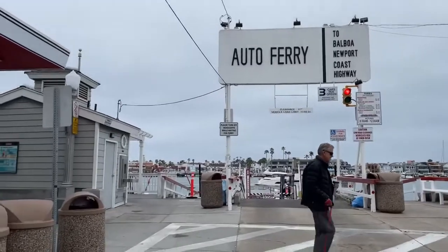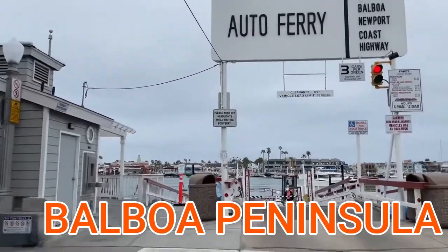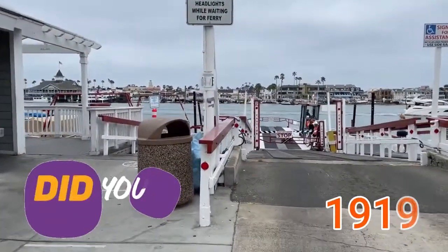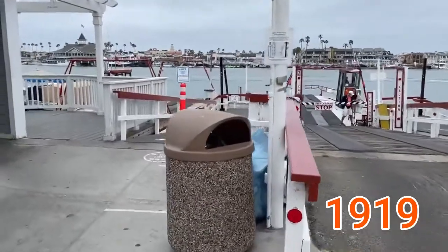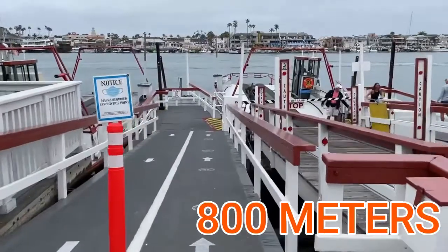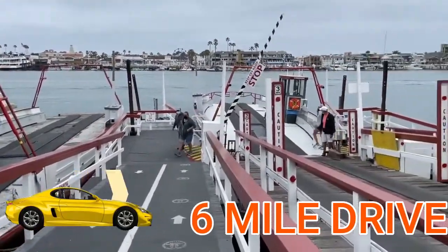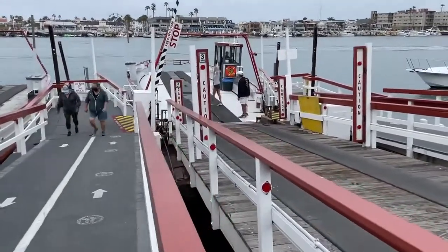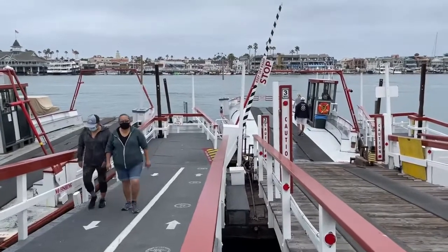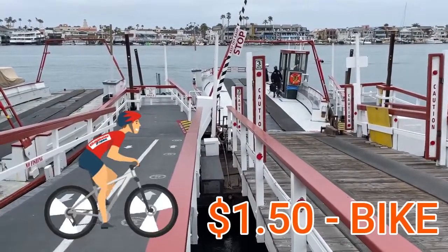The Balboa Island Ferry takes you from Balboa Island to the Balboa Peninsula. It's been established since — get this — 1919. It'll carry you approximately 800 meters across the bay, saving you a six-mile drive. It's only a dollar and a quarter for a pedestrian, and two and a quarter for a car plus a pedestrian. It's about a dollar fifty if you want to ride your bicycle.